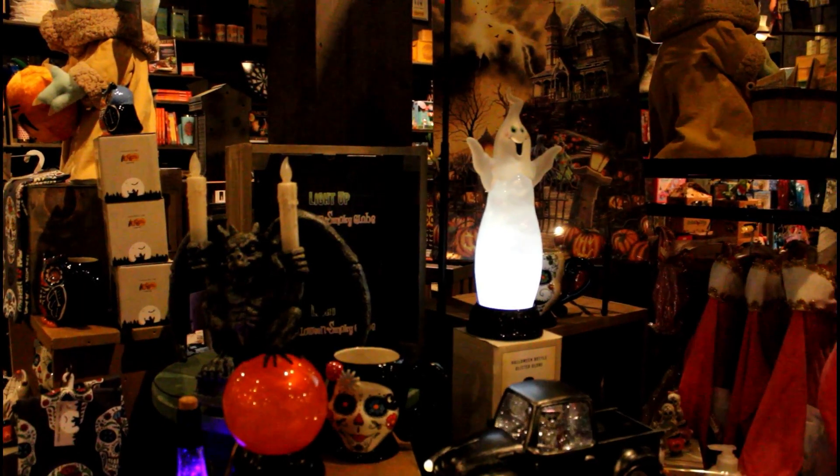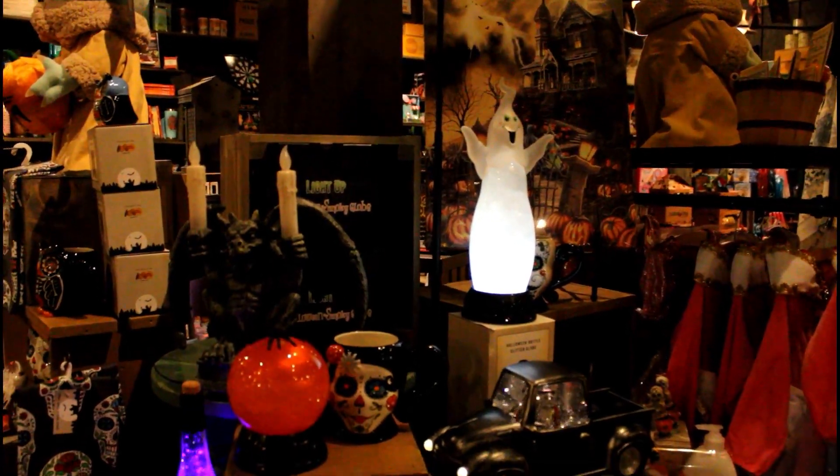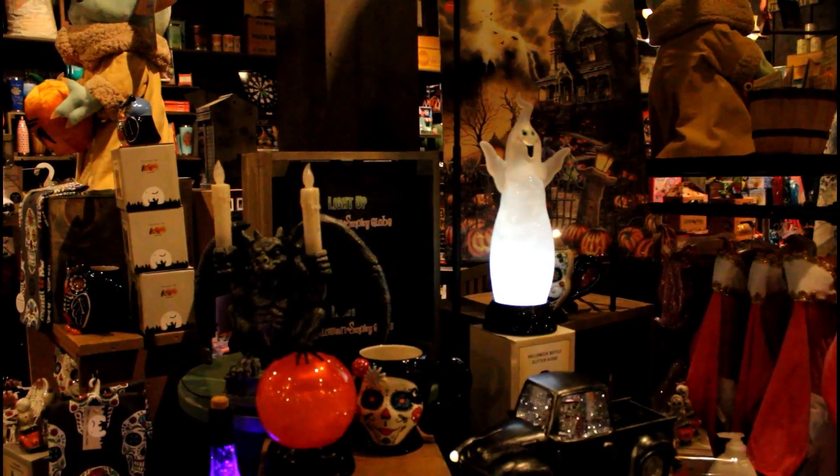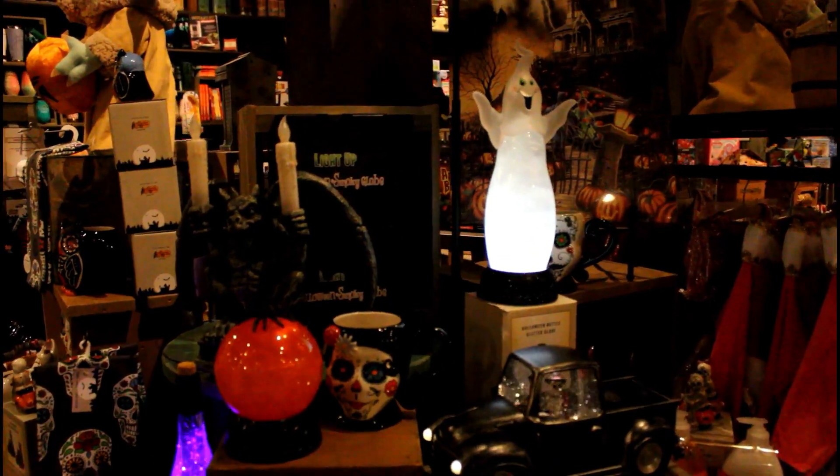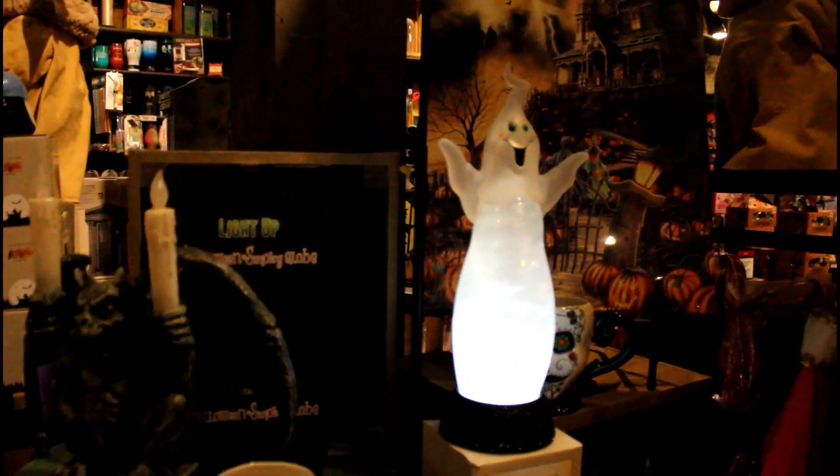Hello everyone, this is Jane's Videos, and today we are going to be taking a look at Cracker Barrel's Halloween for 2021, a place that took a little hiatus last year, but they are back with their Halloween for this year, so let's take a look.